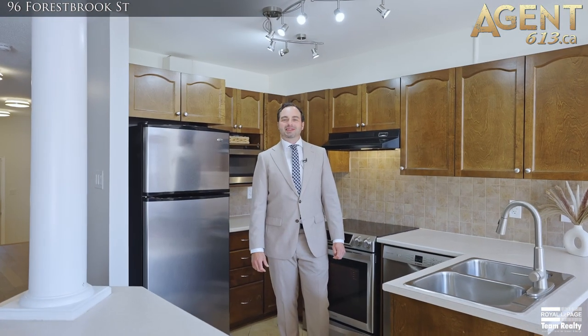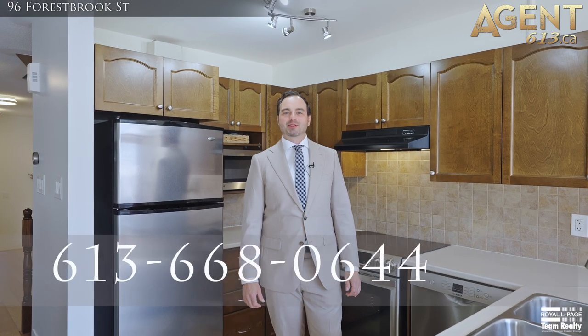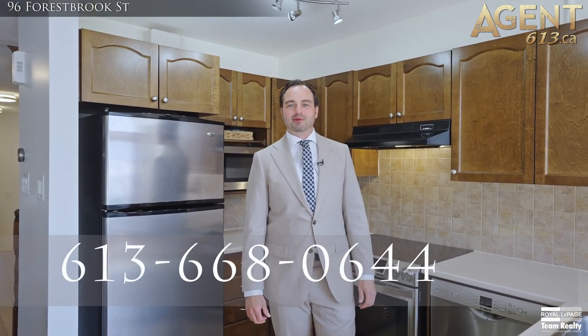If you would like any more details or would like to book a private showing, please don't hesitate to reach out at 613-668-0644. I'd love to bring you through.